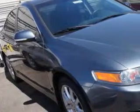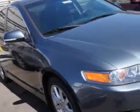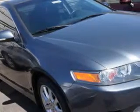Imagine driving this Carbon Gray Pearl 2007 Acura TSX, equipped with a four-cylinder engine and an automatic transmission with only 77,507 miles. Enjoy an impressive 28 miles to the gallon on this great car.